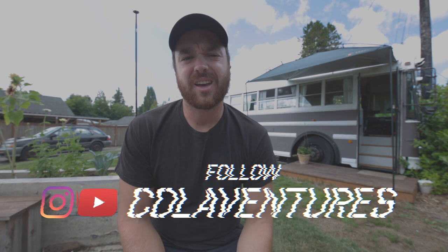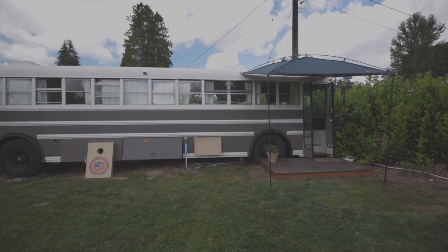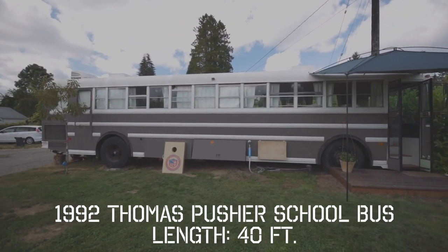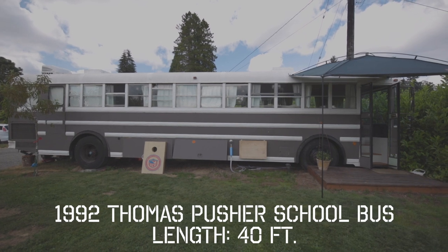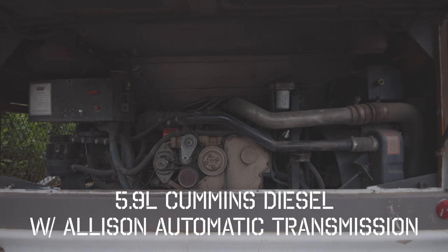Hey, what's going on bus life people! My name is Isaac Colavecchio. I run a YouTube and Instagram called Colaventures, mostly focused on this school bus behind us. This is a 1992 Thomas pusher school bus, it's 40 feet long, and it's got a 5.9 Cummins diesel engine with an Allison automatic transmission if you're into that kind of thing.